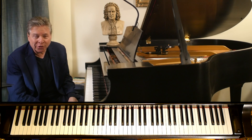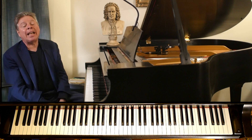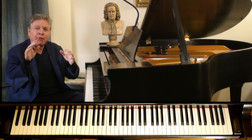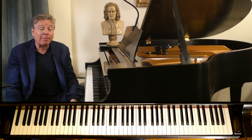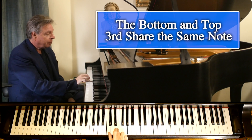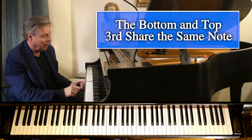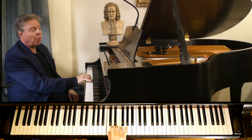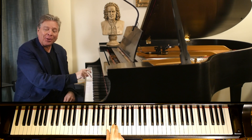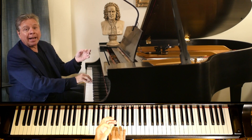The reason is that the bottom third and the top third share the same note. It's as simple as that. One, two, three, four, five. So you have a root, a third, and a fifth, which is comprised of a third on the bottom and a third on the top. And that's the simple mathematics of it.